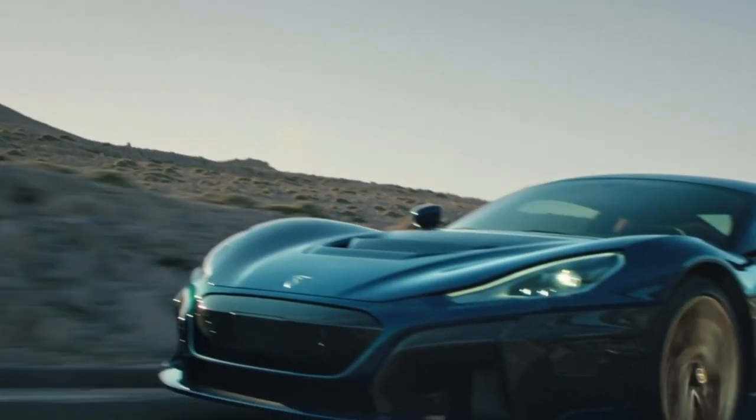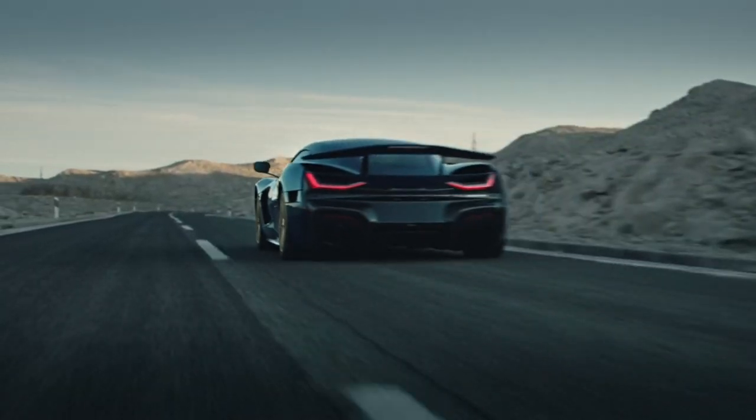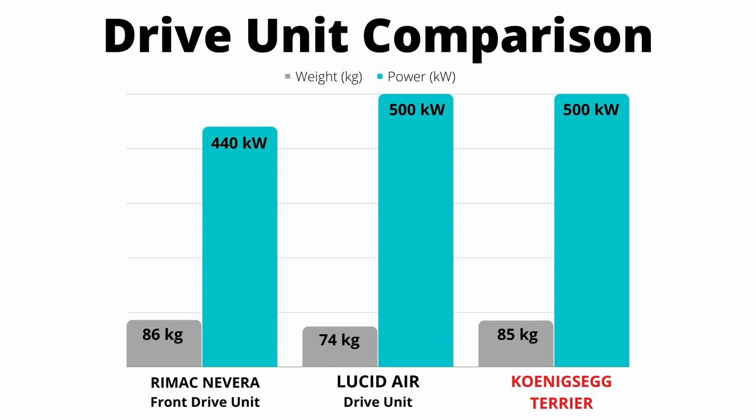Let's compare the Terrier to a few EVs currently on the market. We're comparing it to the Rimac Nevera, a Croatian hypercar in a similar category to Koenigsegg, and the Lucid Air, a brand-new EV sedan with some interesting tech. On screen you can see a drive unit comparison: the Rimac Nevera front drive unit has two motors, an inverter, and two gearboxes. The Lucid Air drive unit has one motor, one gearbox, and one inverter. The Koenigsegg Terrier has two motors, an inverter, and two planetary gear sets. They're all relatively on the same playing field.